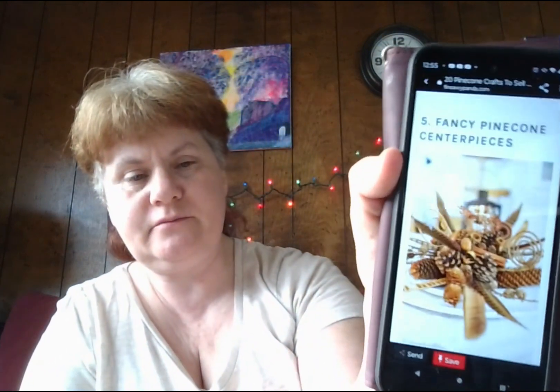Number five: fancy pinecone centerpieces. If you have turkeys or different colored chickens on your property or homestead, the feathers you find can come in really handy. Everyone's already preparing for their Thanksgiving or Christmas feast. It isn't only about the food, but the gorgeous table setting to impress the guests. Selling pinecone centerpieces with brown and golden hues will catch everyone's attention the moment they walk into the dining area, and they'll also be a fantastic addition to autumn and winter weddings.